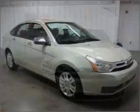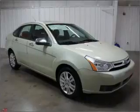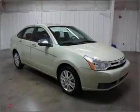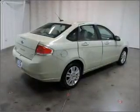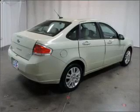With an efficient four-cylinder engine connected to a smooth shifting automatic transmission, premium wheels give a more luxurious look. Anti-lock brakes help you bring your vehicle to a safe stop. Heated seats are a desirable comfort feature. Let the sun shine in with a sunroof.